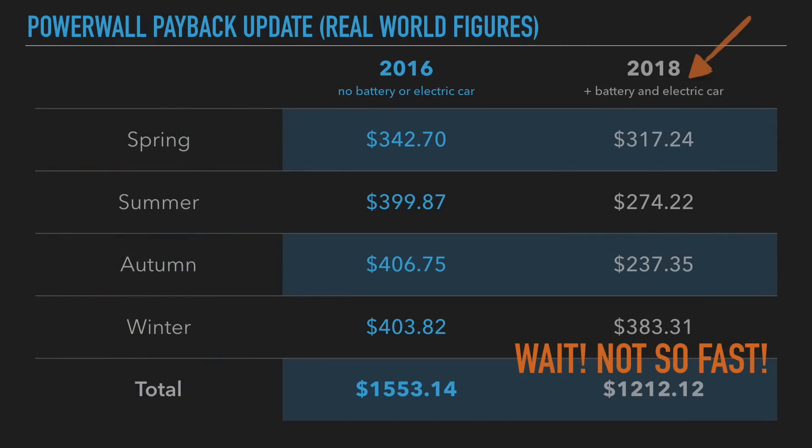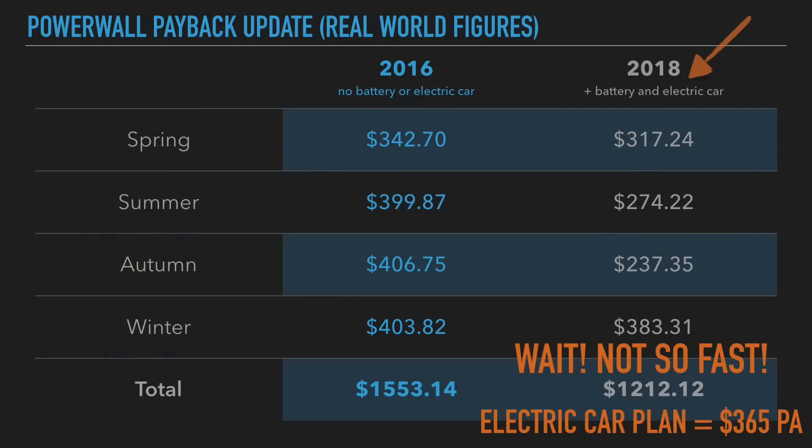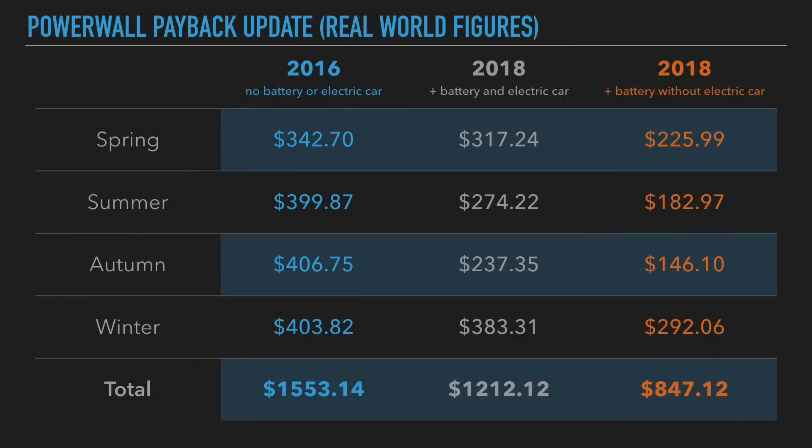Now before we get too excited, I want to point out that in 2018 I had an electric car, whereas in 2016 I didn't. So we've got to account for those figures a little bit. I'm going to adjust my figures in 2018 so that it's a like-for-like comparison. My electric car plan here in Australia costs $365 per annum to charge my car as much as I want, so we need to deduct $365 from the final 2018 figure. Here are the figures adjusted without electric car charging in that orange column on the right-hand side.